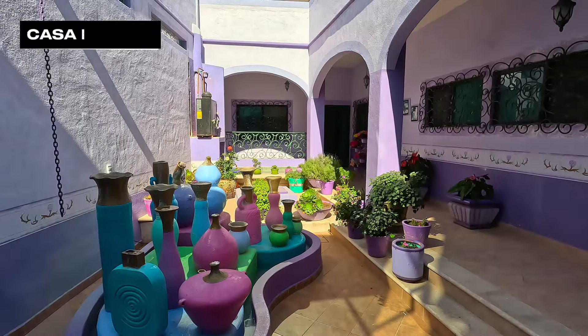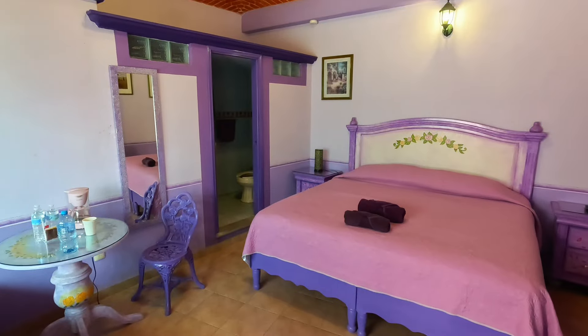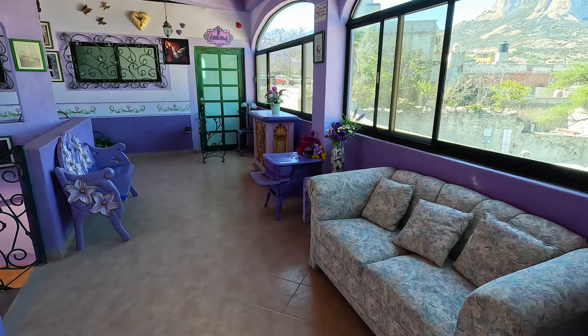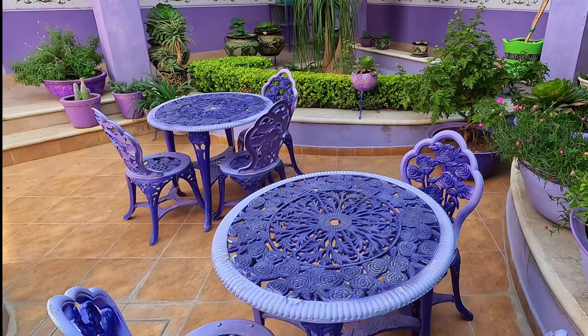I stayed at Hotel Casa Mirada, located less than 100 meters from the main street through the village. My room was pretty sweet, and the common areas within the hotel were phenomenal. Especially attractive was the view from the terrace on the top floor. I got all of this for $55 for the night.